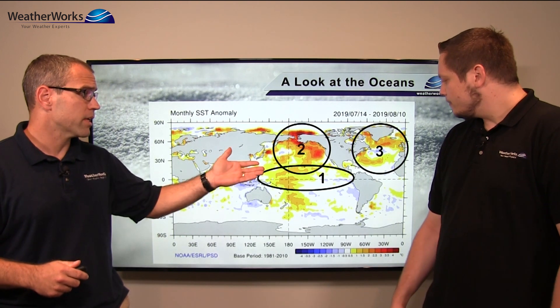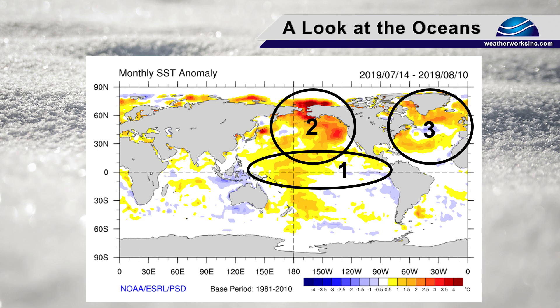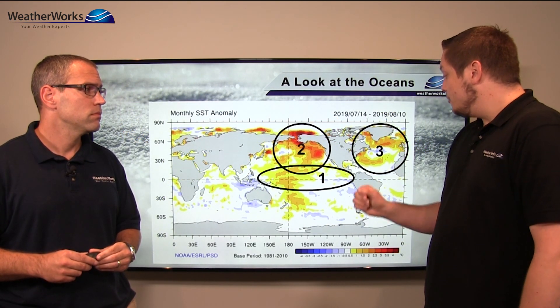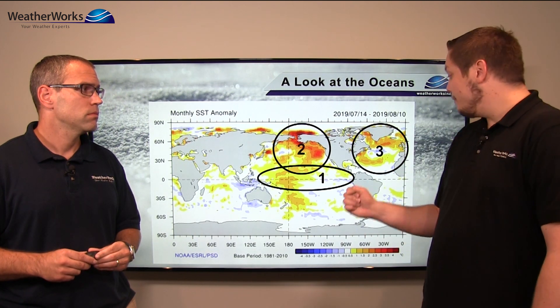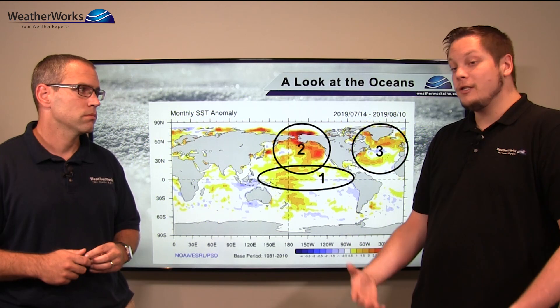And the last thing we look at is the North Atlantic — so what's going on here? Yeah, all the warm waters near Greenland and Iceland are what we would associate with a negative NAO pattern. The NAO is the North Atlantic Oscillation. East Coast snow fanatics know what that acronym means. A negative NAO means a ridge in the jet stream near Greenland that can back things up into the Northeast.